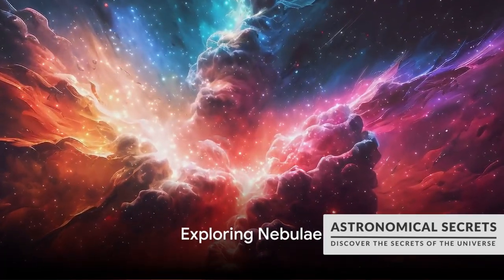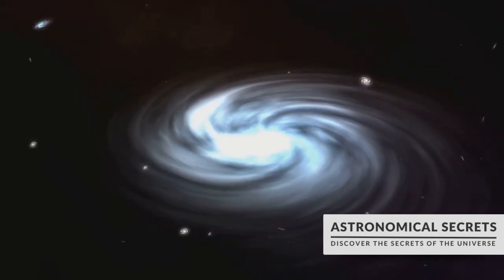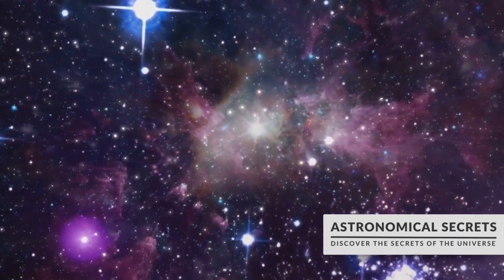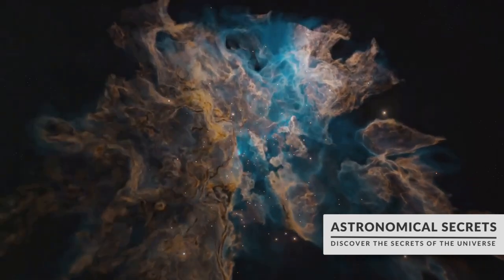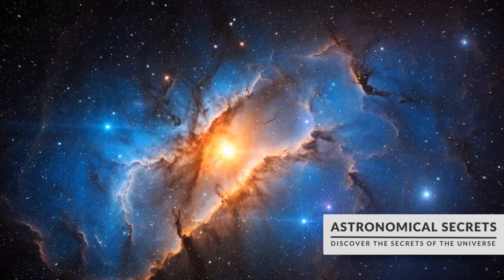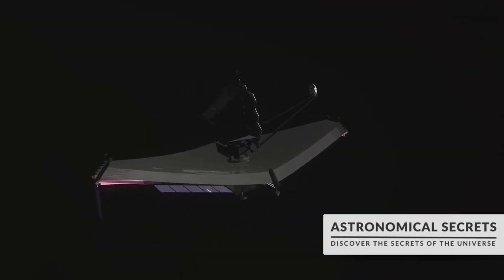We've learned so much about nebulae but there's still much to explore. We're on the frontiers of space, peering into the cosmic cradle of stars where the mysteries of the universe are waiting to be unveiled. The exploration of nebulae is a pioneering endeavor, spearheaded by international space agencies like NASA, the European Space Agency, and others. With every mission we inch closer to understanding these celestial wonders. The Hubble Space Telescope, launched in 1990, has been instrumental in studying nebulae, capturing stunning images and invaluable data. But the upcoming James Webb Space Telescope promises even greater revelations, with its advanced infrared capabilities designed to peer deeper into the obscured heart of nebulae.